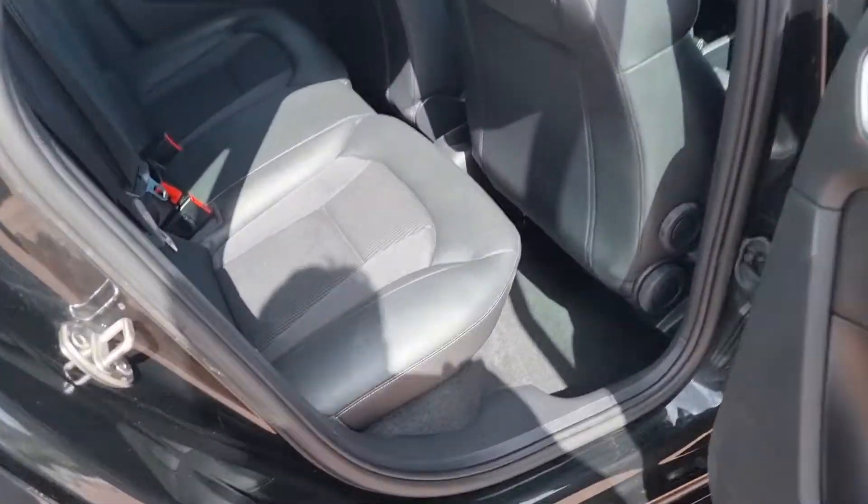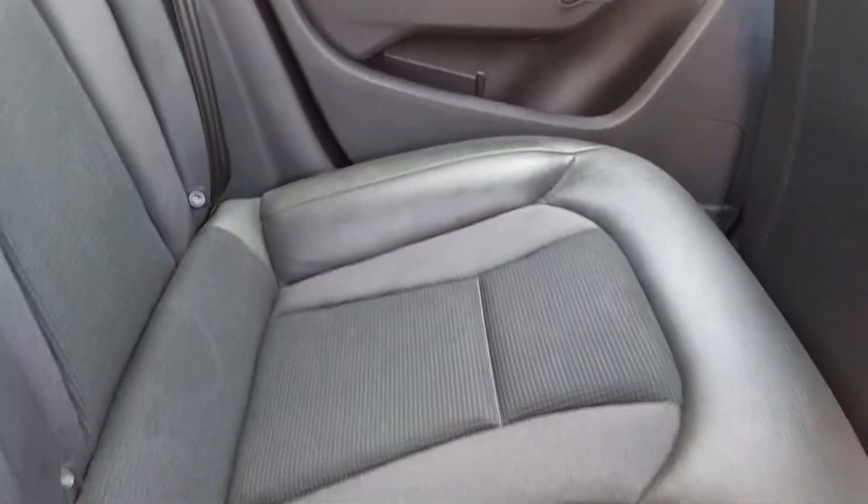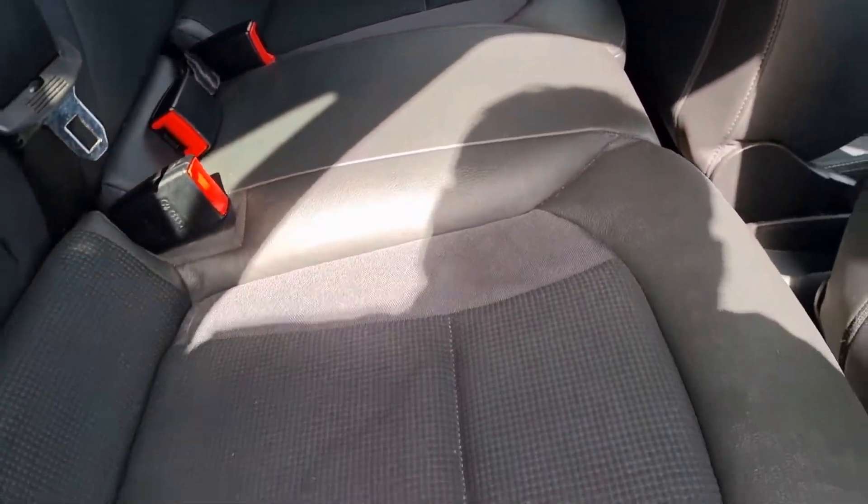Let's take a look in the back. No scuffs on the backs of the seats, no rips, no marks to mention. Rear seats in lovely condition, as you can see.